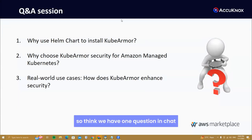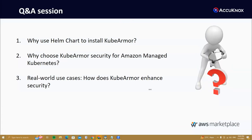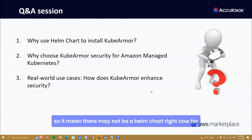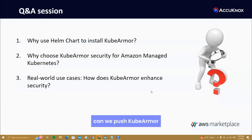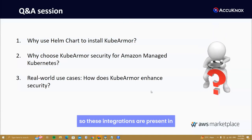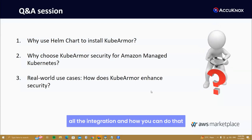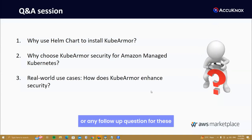Question from chat: does KubeArmor support EKS optimized AMI? Yes, KubeArmor supports that — installation is done through container images; a Helm chart may not be available right now for EKS optimized AMI but installation is possible. Regarding pushing KubeArmor integration: yes, you can push to CloudWatch, Splunk, and rsyslog. These integrations are present in the KubeArmor GitHub repository.